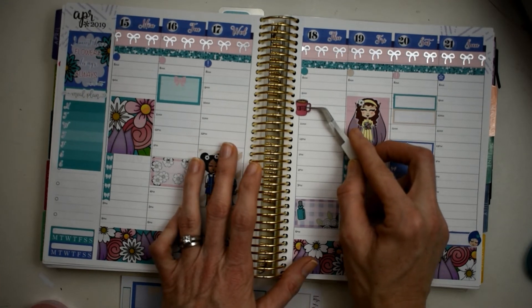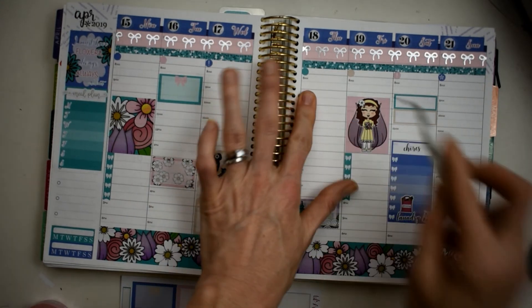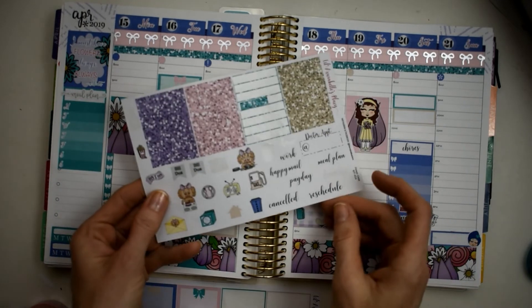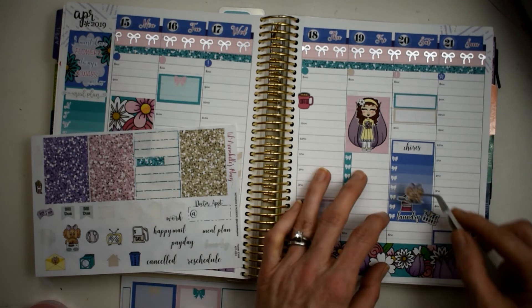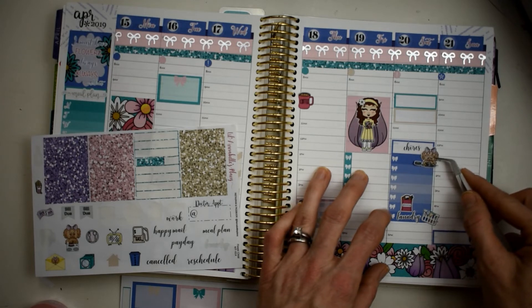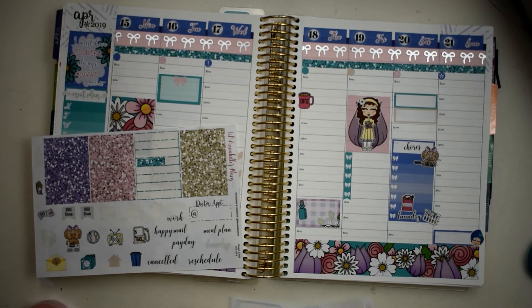We're gonna go ahead and use Rosie Bear - she's another one of the characters. We're gonna put her washing - I'll put her kind of right there for washing the dishes. This is kind of a unique chores list - we're just gonna add stuff all over the place.